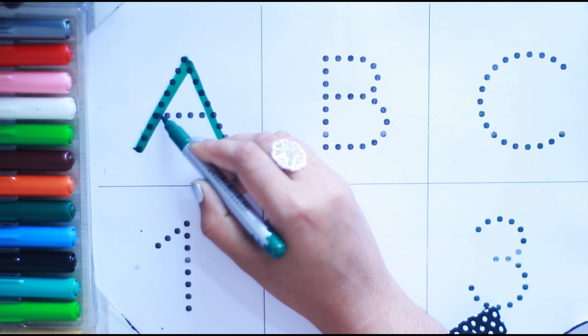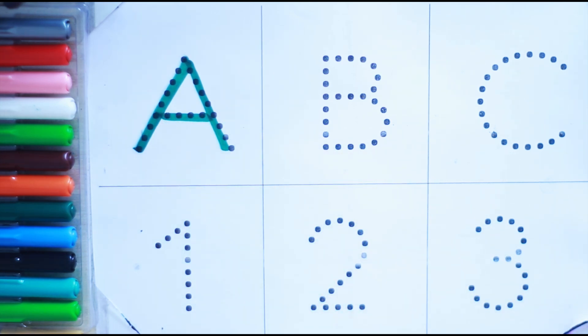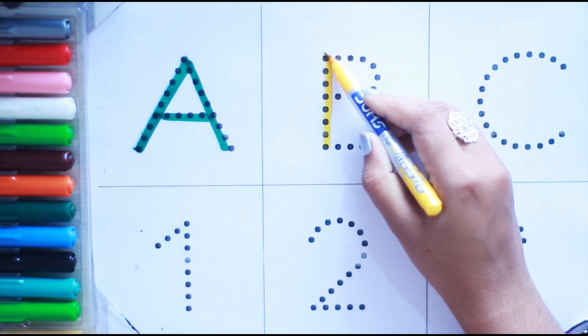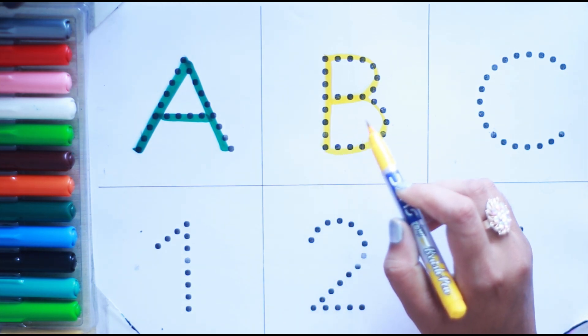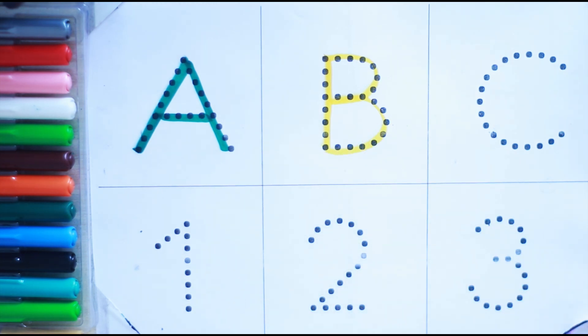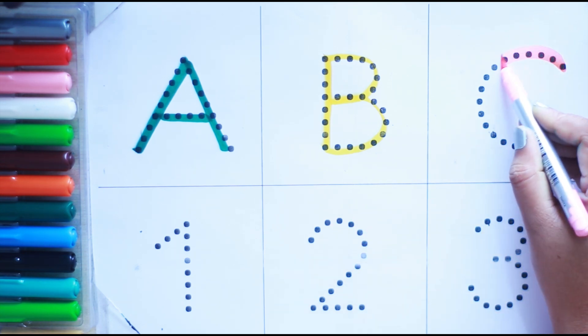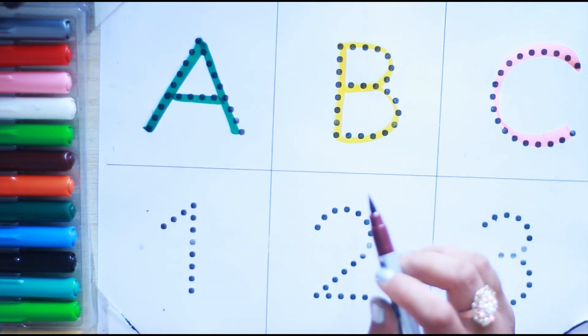A, A for avocado, yellow color. B, B for banana, mint color. C, C for coconut, brown color.